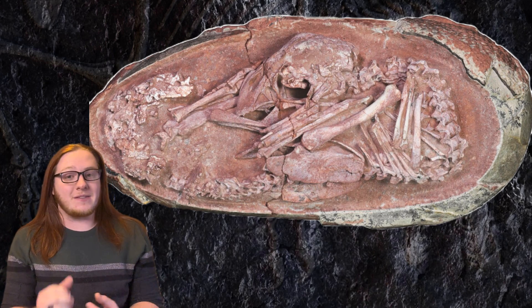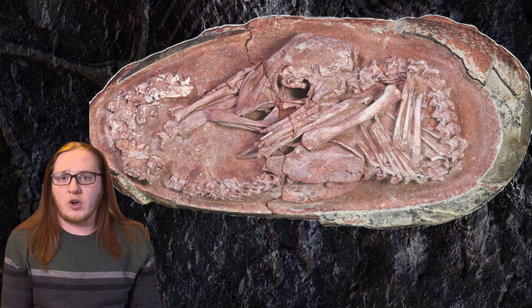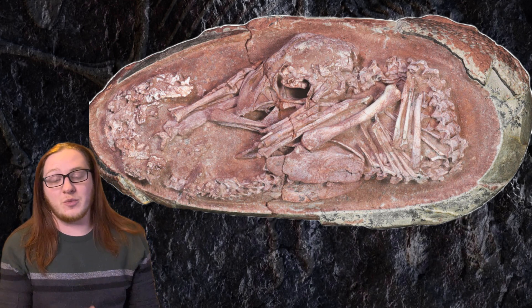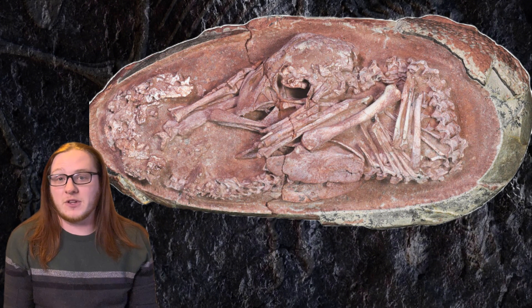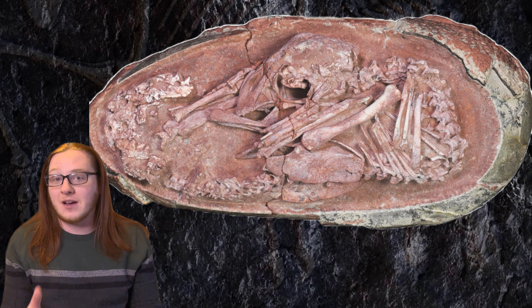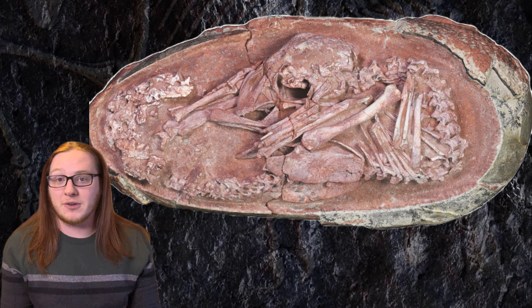It is a remarkable find, because not only is this an incredibly well-preserved fossil, it's in late-stage gestation, which means the animal is basically fully developed and just waiting to hatch, and it is positioned in that tucking posture, just like birds still do today.